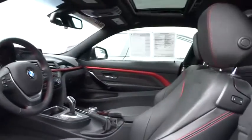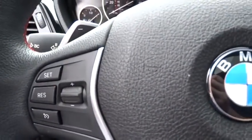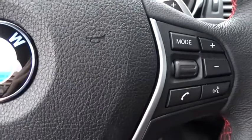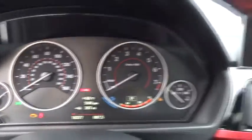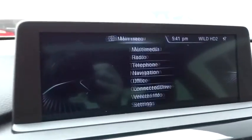Keyless entry, cruise control, four-wheel disc brakes, auto dimming rear view mirror, PPO, floor mats, rear defrost, AM FM stereo radio, climate control, universal garage door opener, power door locks, security system.